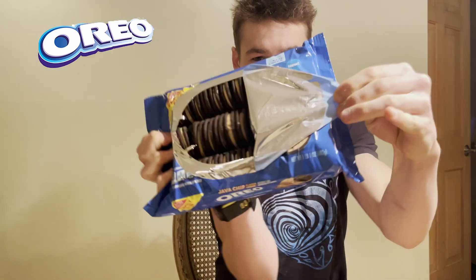So this Oreo is coffee flavored cream with chocolatey chips. I'm not the biggest coffee fan, so we'll see how this goes. Open it up.